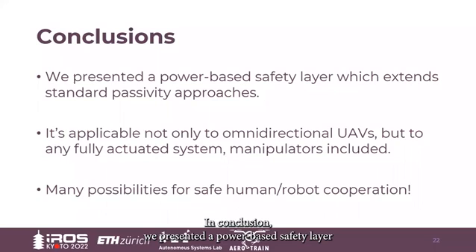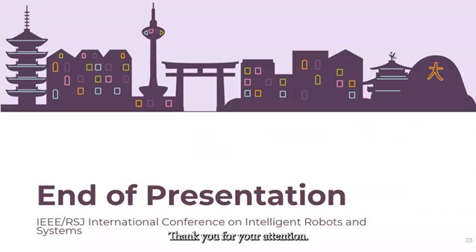In conclusion, we present the power-based safety layer, which extends standard passivity approaches. It's applicable not only to omnidirectional UAVs, but to any fully-actuated system, manipulators included. Furthermore, there are many possibilities for safe human-robot cooperation. Thank you for your attention.